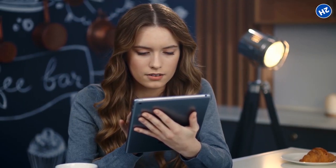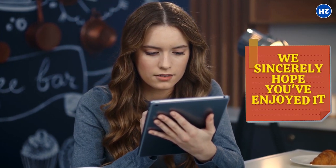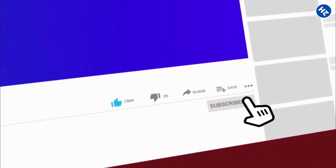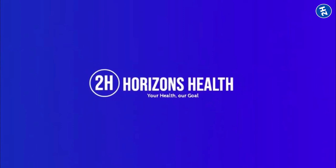We've made it halfway through our list, and we sincerely hope you've enjoyed it so far. Please don't forget to subscribe, hit the like button, and ring the notification bell if you want to see more content like this. Let's move forward with the video.